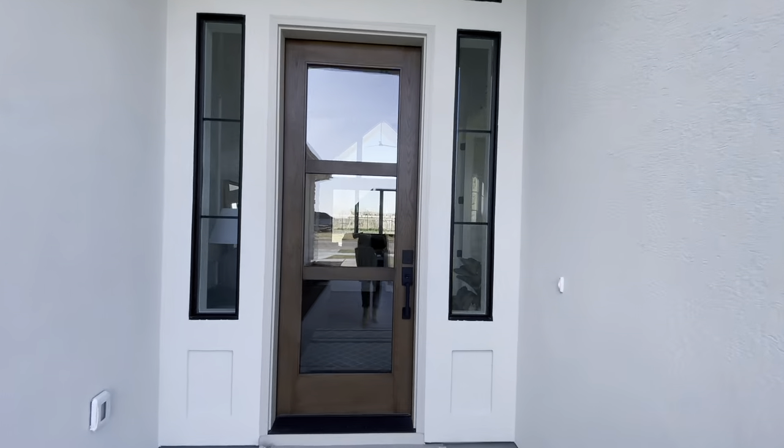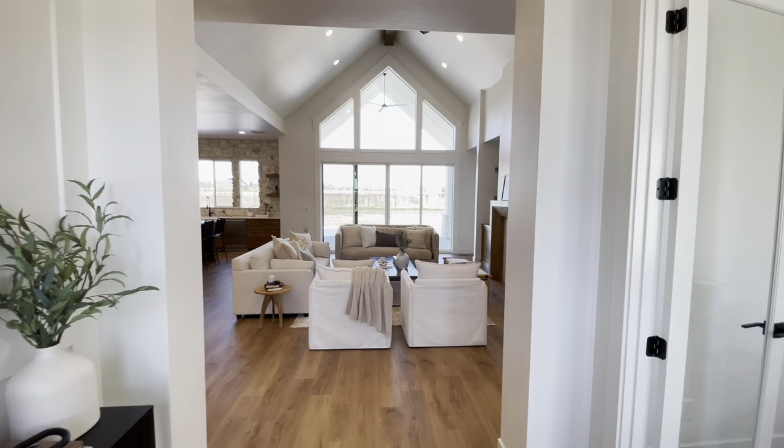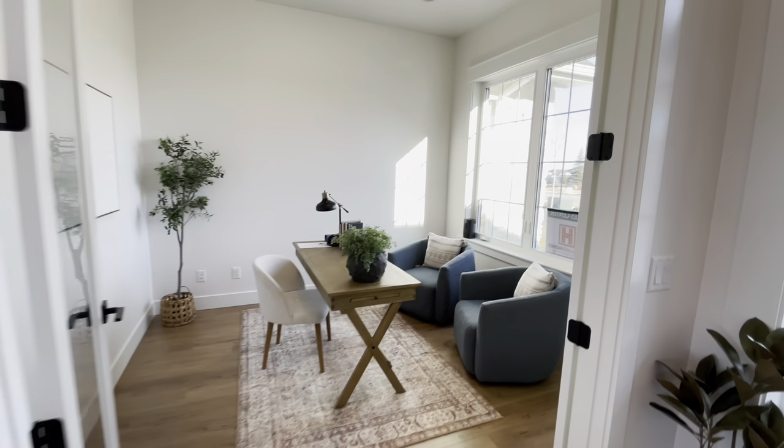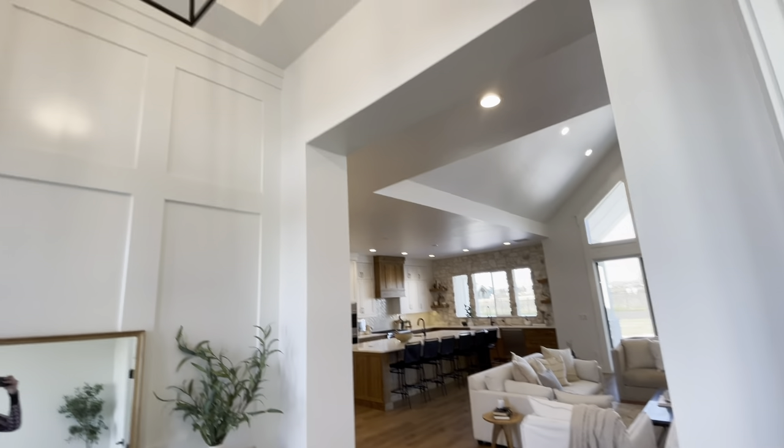Quickly on the Staggs Crossing subdivision — this is a brand new subdivision and it's located right north of the Legacy subdivision, south of Beacon Light, east of Palmer, and north of Floating Feather.